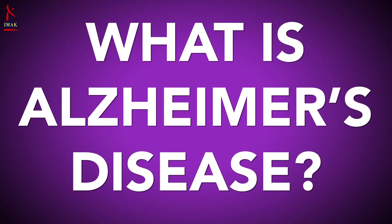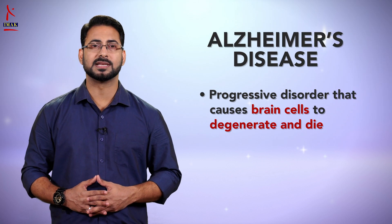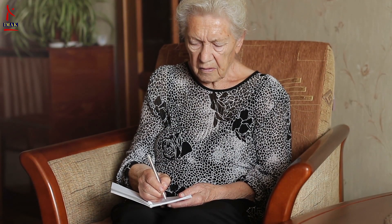Alzheimer's disease is a progressive disorder that causes brain cells to degenerate and die. It is the most common cause of dementia — a continuous decline in thinking, behavioral, and social skills that disrupts a person's ability to function independently.